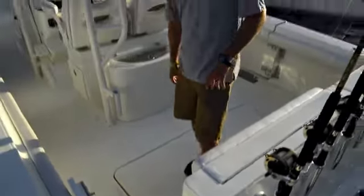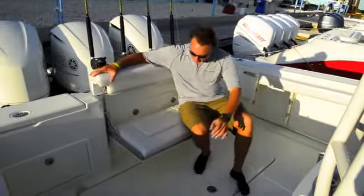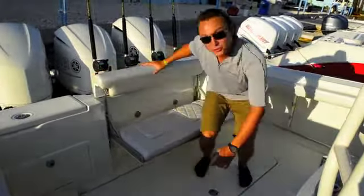This boat has a transom door with a freshwater shower in the aft, so you can hose yourself off when you come in and out of the boat. I'm sitting in the transom seat of this boat — very comfortable, a great place to cruise, and it folds away very easily.